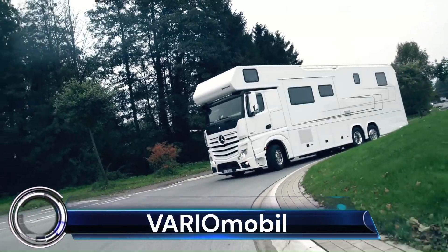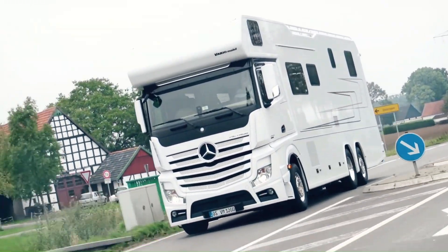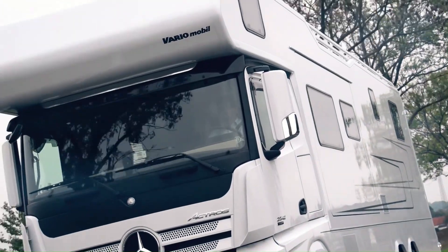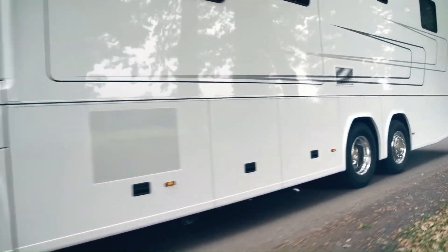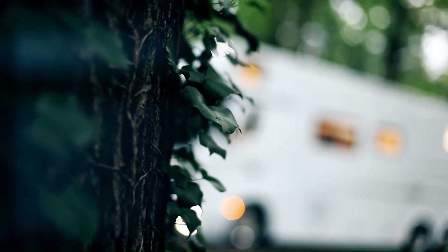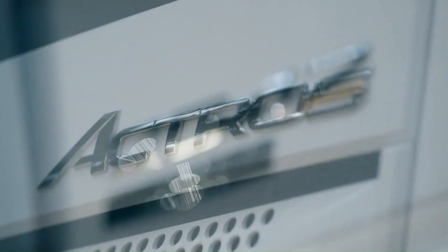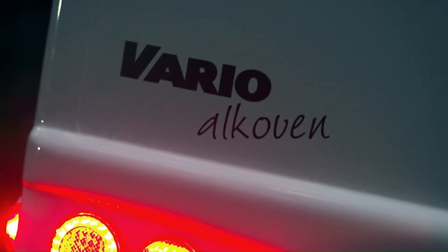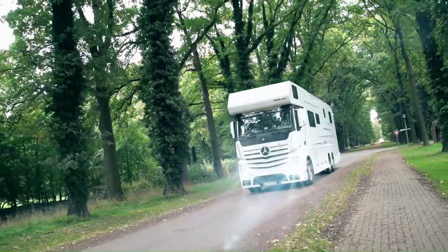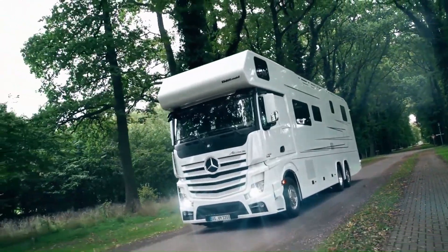VARIO Mobile. Varia Mobile has been custom-building RVs for more than 30 years, and the bespoke yachts on land are finished to the highest standards. The range topper will set you back roughly $1.7 million if you opt for all the extras, and measures up to 39 feet in length. The exterior is finished in a sleek platinum colorway with black glass and has a classic bus-like shape that's sure to appeal to traditionalists.